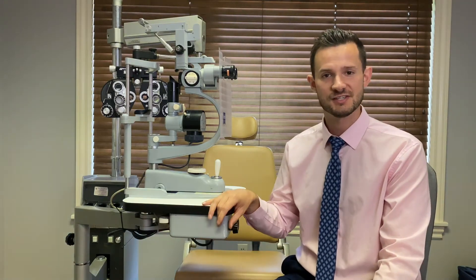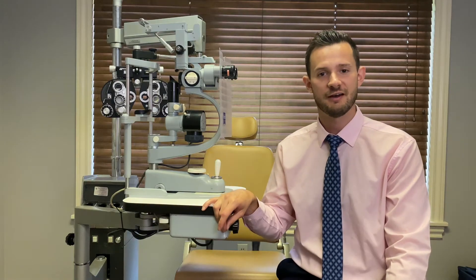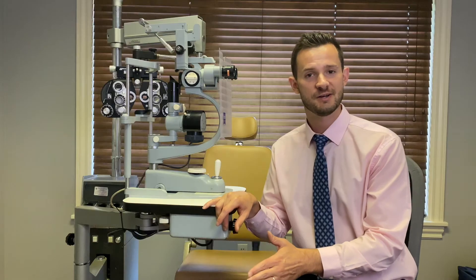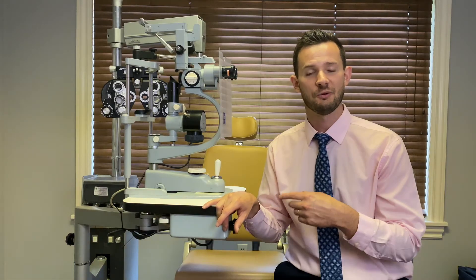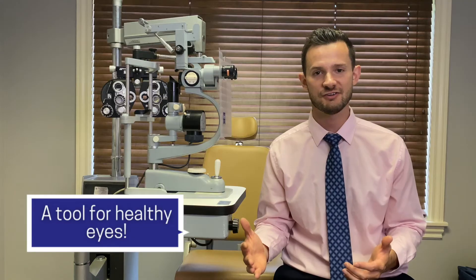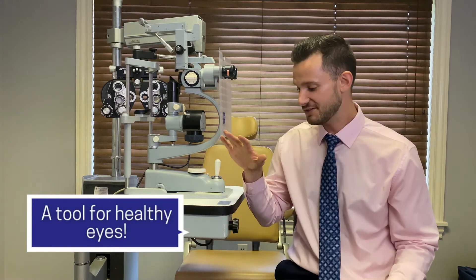In the front of your eye, we can see problems like dry eyes and keratoconus. We can also see cataracts in the middle. Way in the back, the most common eye diseases are glaucoma, retinal detachment, macular degeneration, and diabetic retinopathy. This is a great tool to make sure your eyes are healthy so you can walk out the door confident that you have healthy eyes that are going to last your whole life. Most people with eye diseases take their vision for granted until they lose it, so this is the optometrist's chance to help maintain your vision long term.